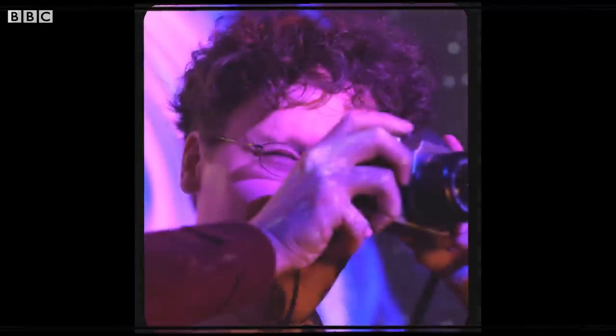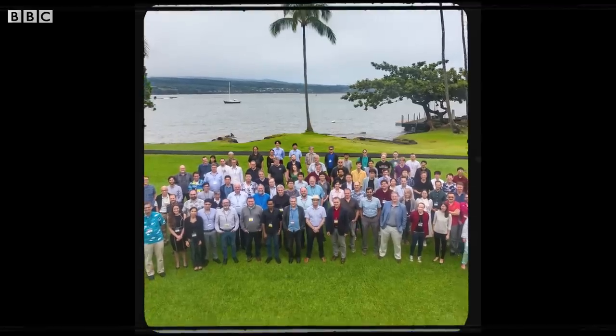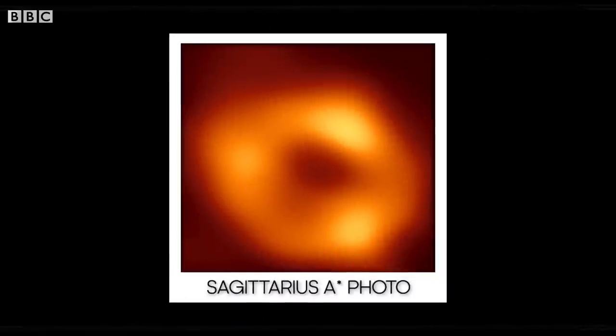This is Ziri. He took the photo — okay, him and around 350 other scientists. But when you're around him, maybe don't call it a photo. Strictly speaking, it isn't a photo. It's an image.